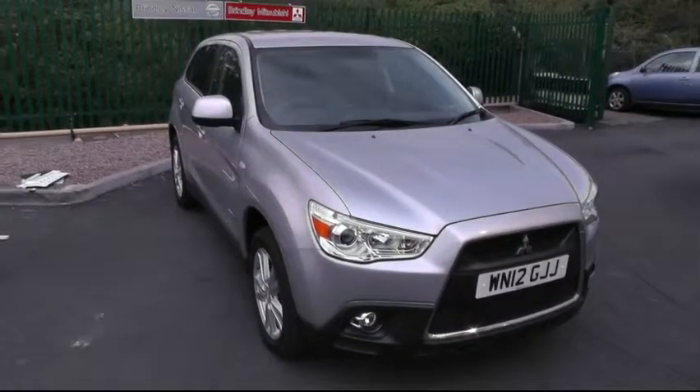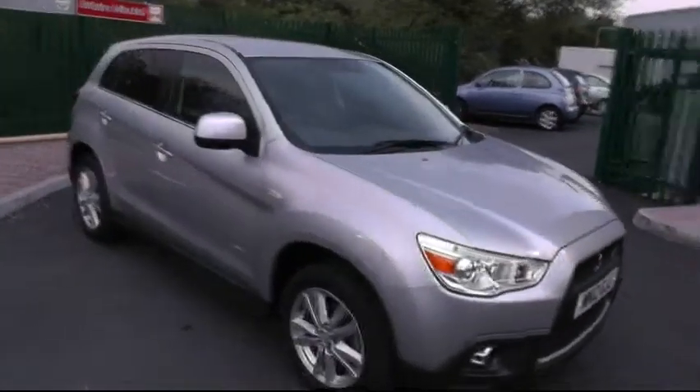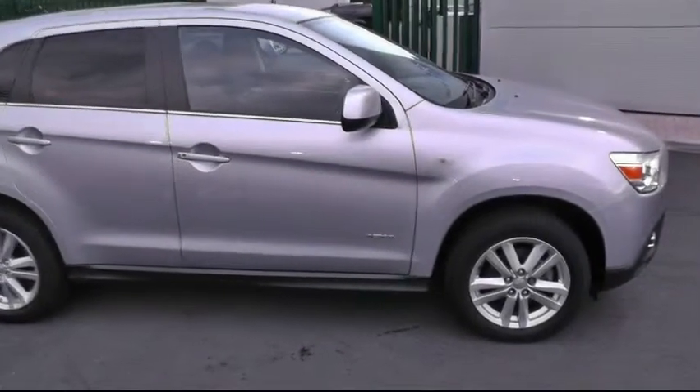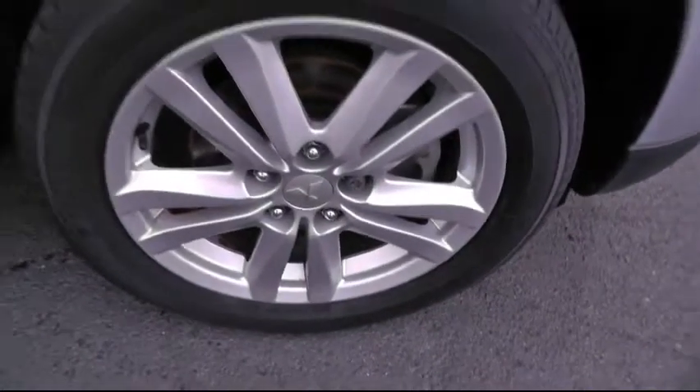Welcome to Brindley Mitsubishi. Today I'd like to show you around this Mitsubishi ASX. This particular model is the 1.8 diesel and it's the ASX4 four-wheel drive. A quick look down there at the alloy wheels, this car sitting on the 17-inch rims.